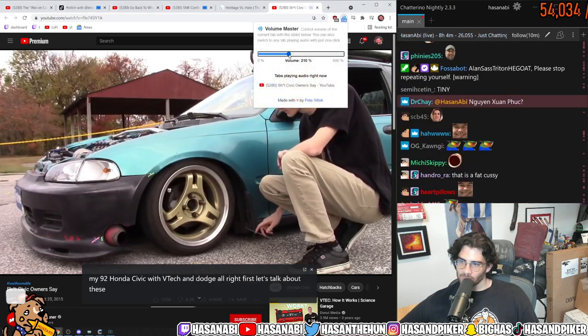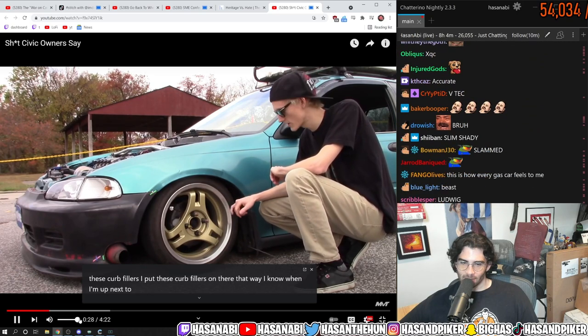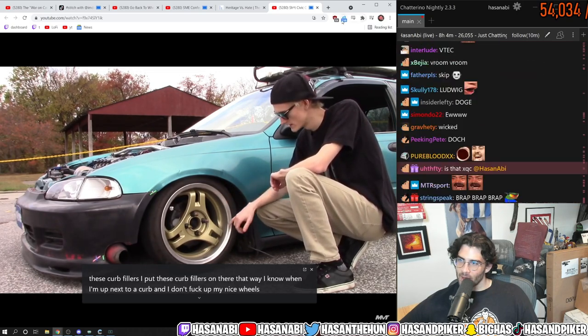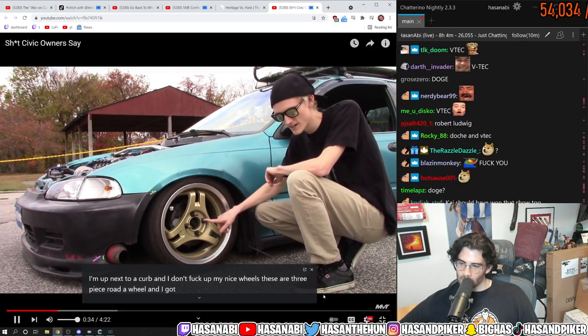First let's talk about these curb fillers. I put these curb fillers on there so I know when I'm up next to a curb and I don't fuck up my nice wheels. These are three-piece Rota wheels, and I got these lug nuts on there.